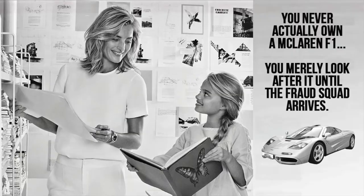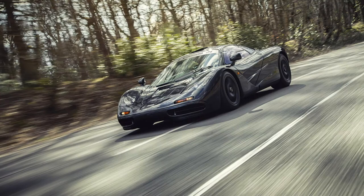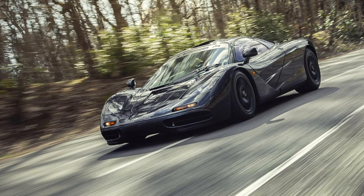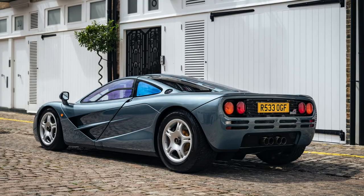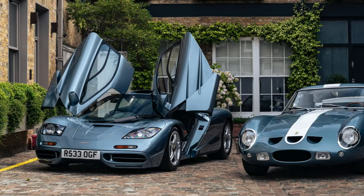Since then, someone has finally managed to stretch the legs of this car, totting up more than 4,000 trouble-free miles between the 2016 sale and today. And by trouble-free, I mean free from bureaucratic squabbling, red tape, embezzlement and fraud investigations. It was seen most recently in London, now finished in a removable paint film to match the owner's Ferrari 250 GTO, and it certainly makes for some attractive photos. The last MOT was done on the 19th of July 2022, with the odometer at the time showing just 6,279 miles.